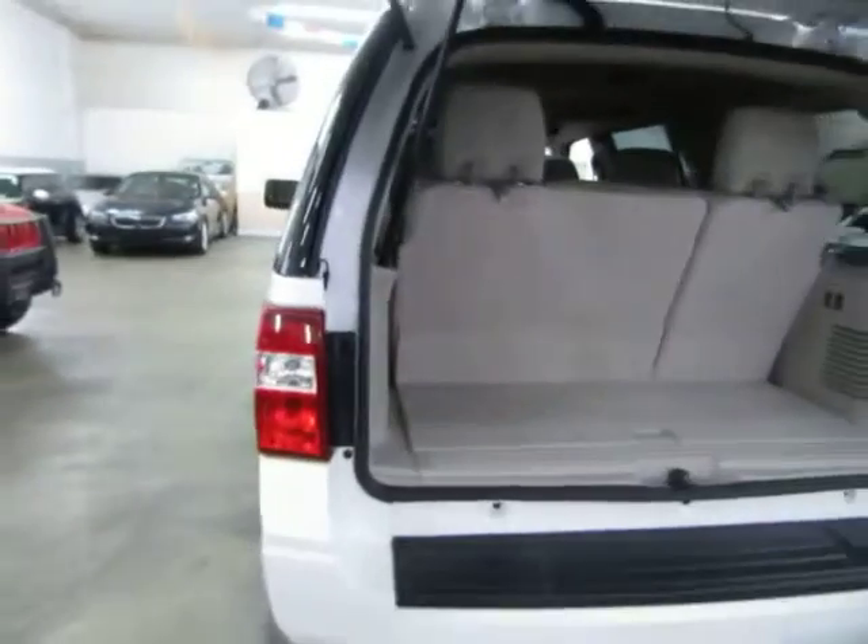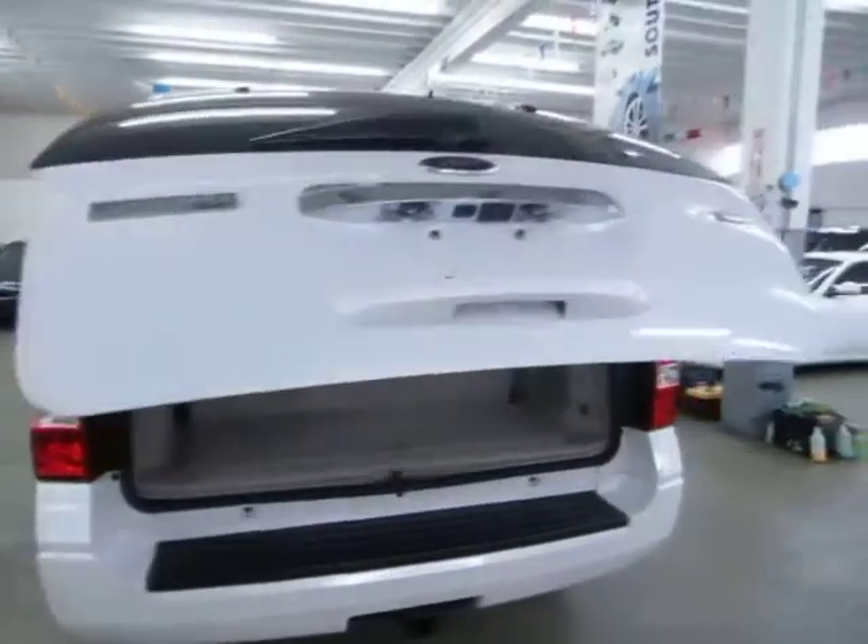There's another cigarette lighter adapter here for chargers. To close the tailgate you can press the button here, use the remote control, or press the switch on the inside of the vehicle.